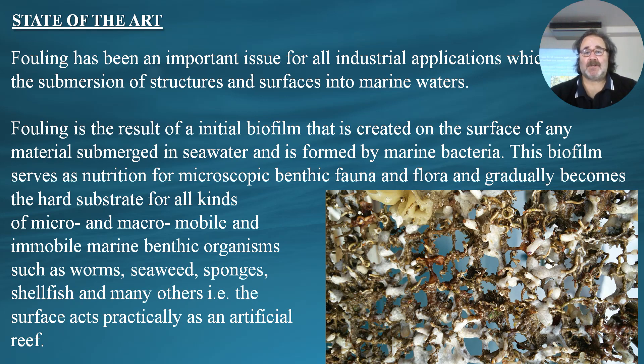Fouling has been an important issue for industrial applications which involve the submersion of structures and surfaces into marine waters. Fouling is the result of an initial biofilm created on the surface of any material submerged in seawater, formed by marine bacteria. This biofilm serves as nutrition for microscopic benthic fauna and flora, and gradually becomes a hard substrate for micro and macro marine benthic organisms such as worms, seaweed, sponges, shellfish, and many others. So this surface actually acts as an artificial reef.